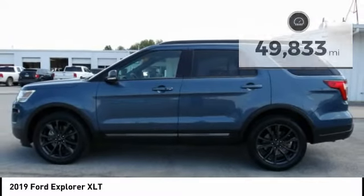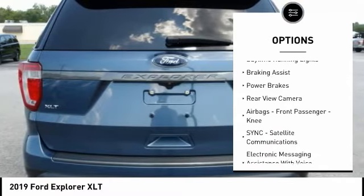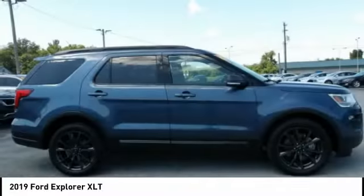Here are some of this vehicle's great options: hill descent control, roof rails, traction control, stability control, roll stability control, daytime running lights, braking assist, power brakes, and rear view camera.